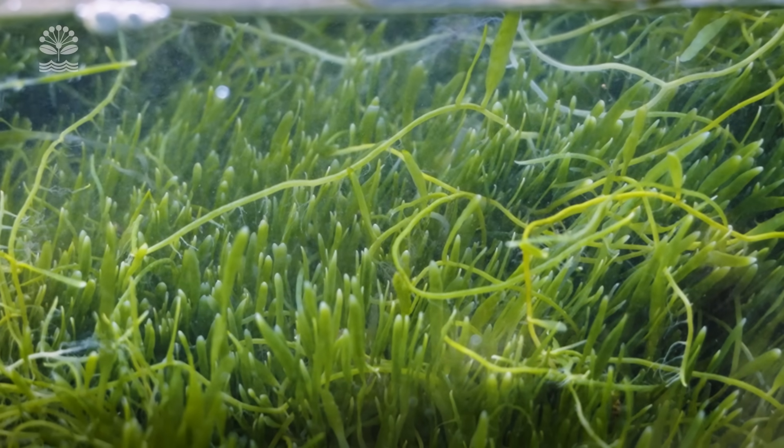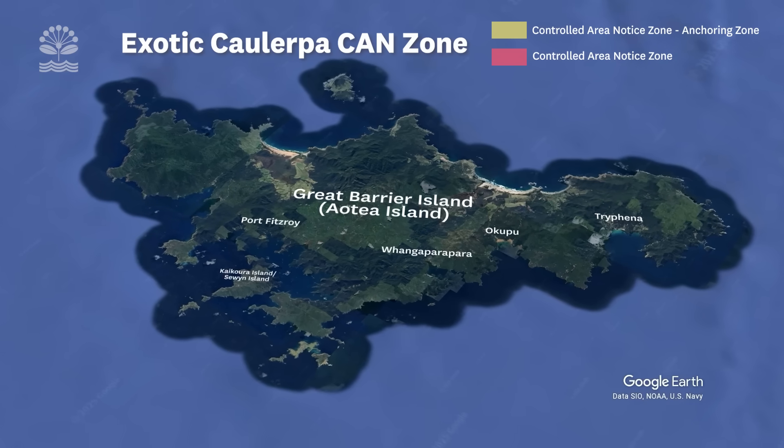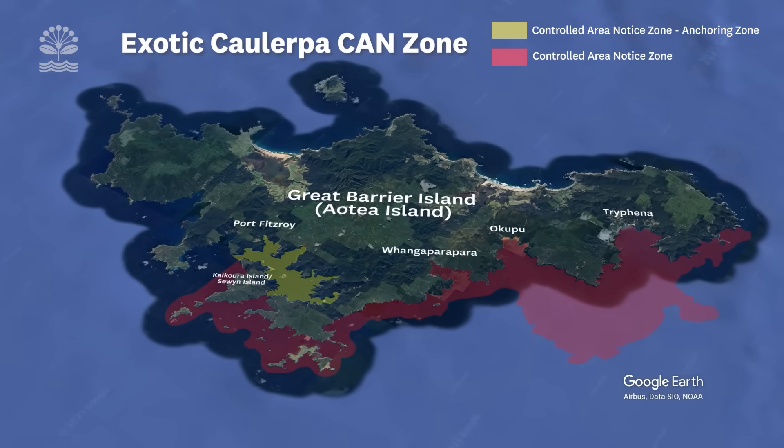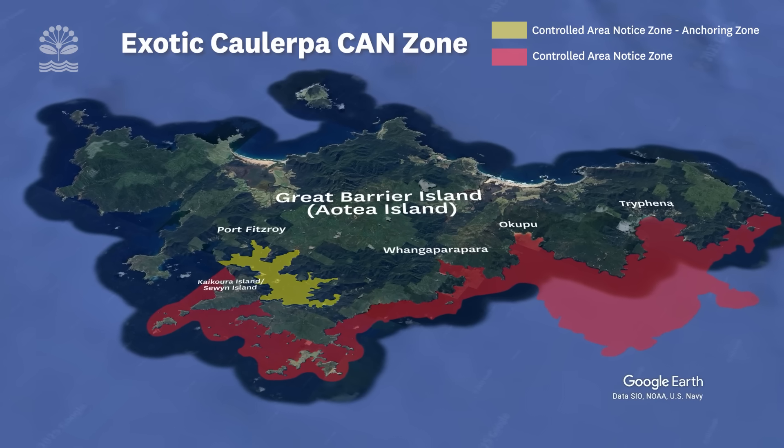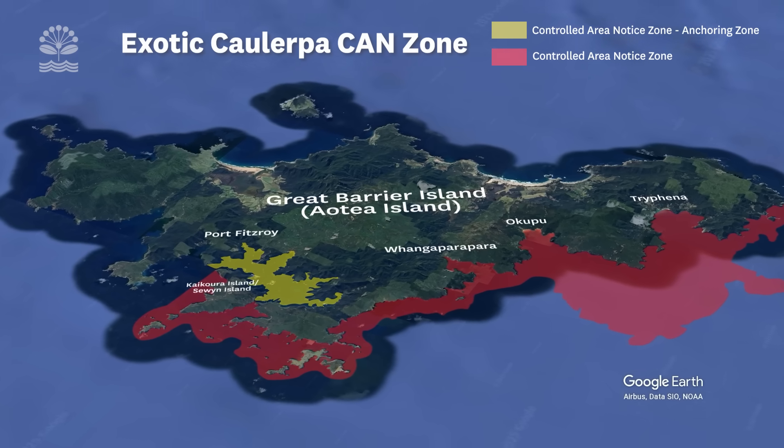At Great Barrier, we've got two zones of the Controlled Area Notice, or CAN. The majority of the Controlled Area Notice is offshore, outside of Port Fitzroy, and that is no anchoring unless you've got a permit. There's also no disturbance of sea floor fishing techniques. You can, however, drift fish without anchoring.